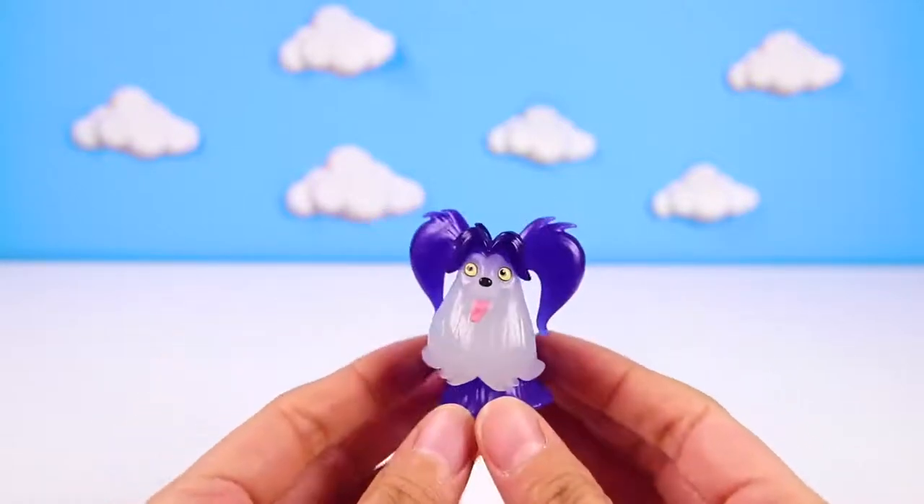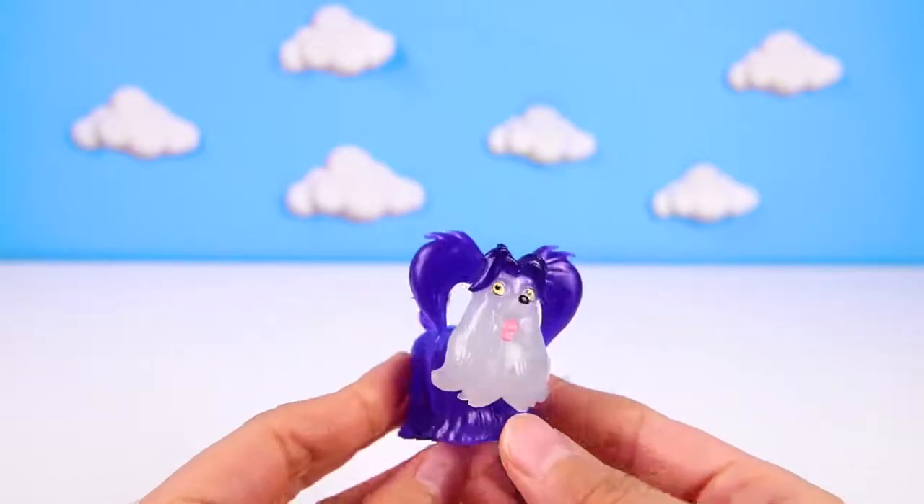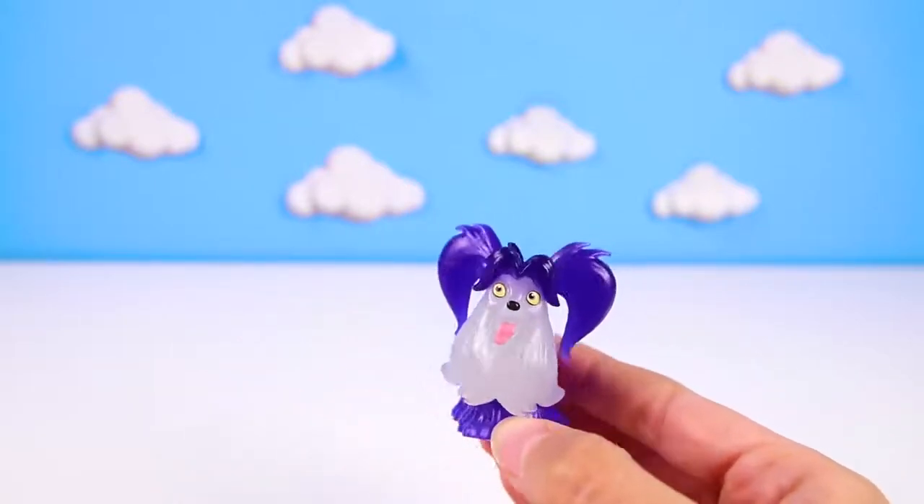Thanks for joining me today! It was so much fun looking for our missing fingerling friends! If you liked hatching these fingerling eggs with me, then don't forget to subscribe to my channel! Now are you ready for our next fingerling adventure? Let's go!